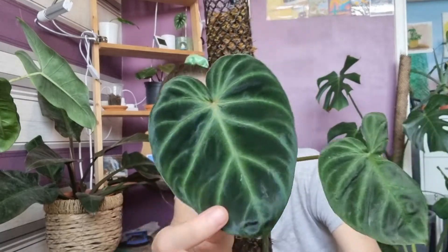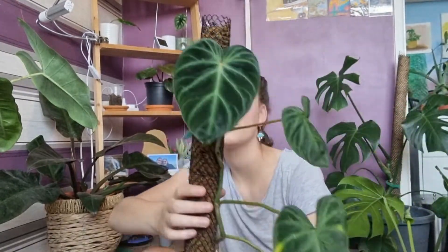Look at those veins, I love it! Okay, I'm keeping it next to me so you can see it. Next plant might actually come as a bit of a surprise.